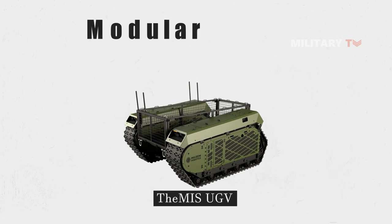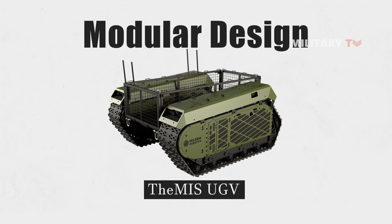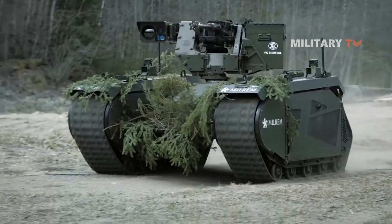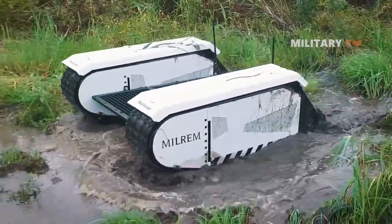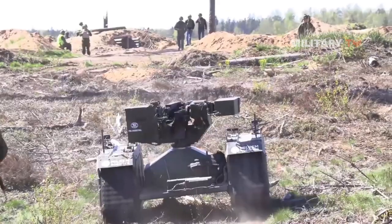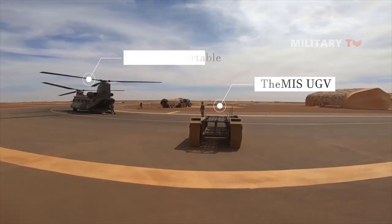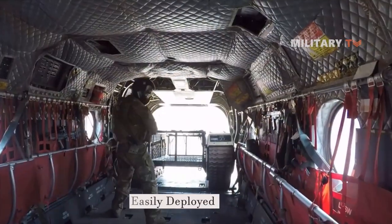It has a modular design that allows it to be reconfigured for different tasks, and can be operated remotely. The vehicle is powered by electric motors, and can be operated in extreme temperatures, terrains, and weather conditions, and can climb over obstacles up to 24 inches high. The Themis UGV is also designed to be air-transportable and can be easily deployed in the field.